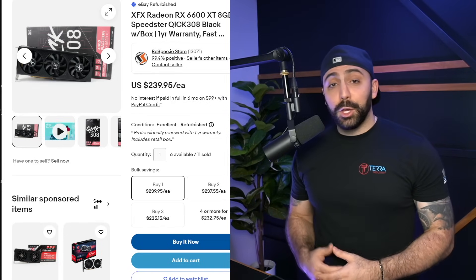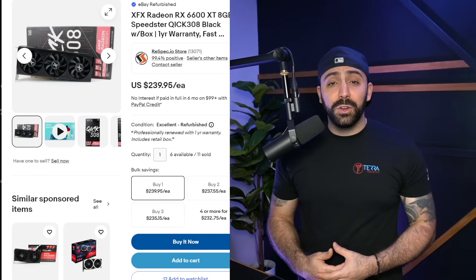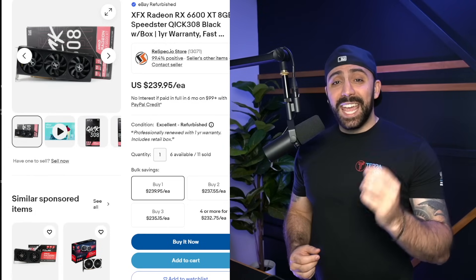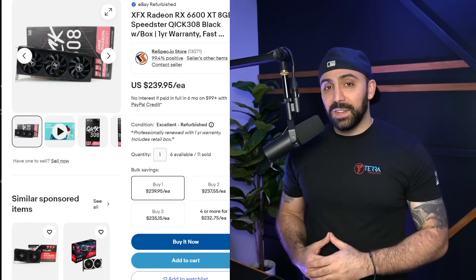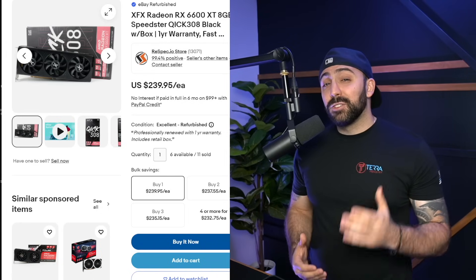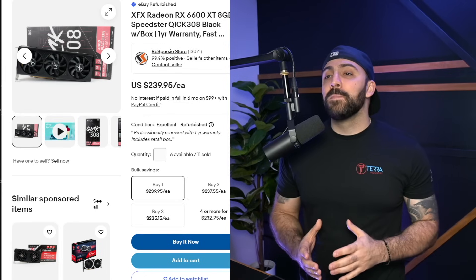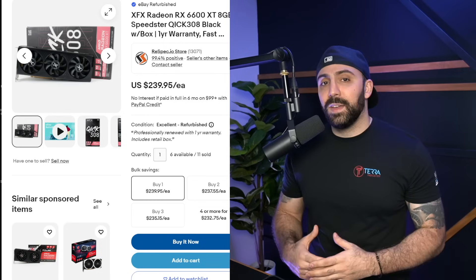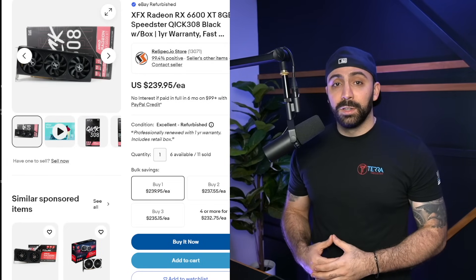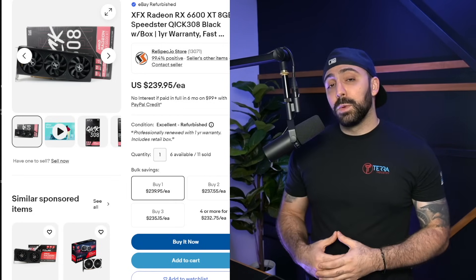To further strengthen my resale value argument, I pulled up a 6600 XT XFX on eBay. This card is selling for just shy of $240. Mind you, this GPU is two and a half years old, has Navi 23 technology, and is eight gigabytes of VRAM — however, it is the same bus as the 7600 XT. The point I'm trying to make is that this GPU held value really well. After two and a half years selling for $240, probably in close to perfect condition, is insane. So let's say you're a crypto miner, you got some dust on it, and you sell it for $200 — that is a crazy valuation for a card that's pushing three years old. In my opinion, the 7600 XT should follow suit, and if you keep your GPUs in good condition, you should definitely reap the reward if you decide to sell later on.